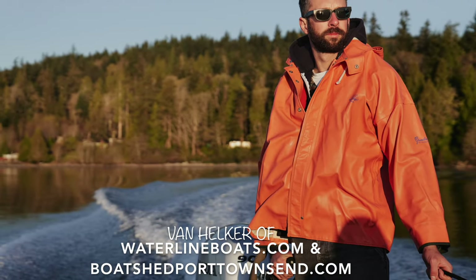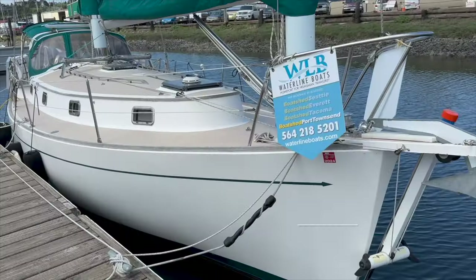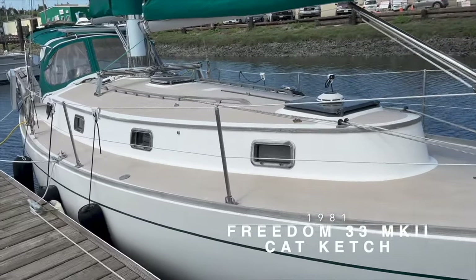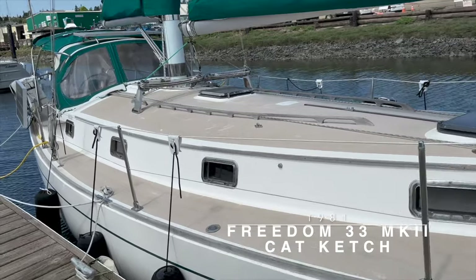Hi, I'm Van Helker of Waterline Boats and Boatshed Port Townsend. Today I'll be giving you a brief video walkthrough of this 1981 Freedom 33 Cat Ketch.